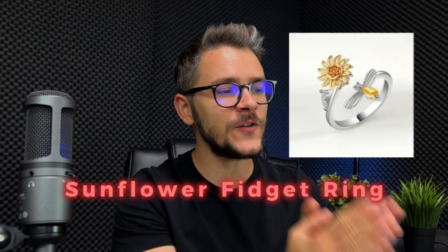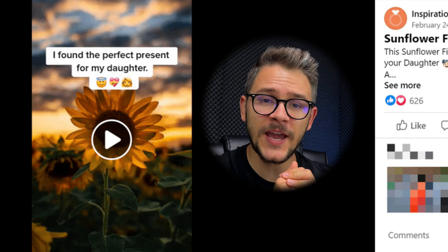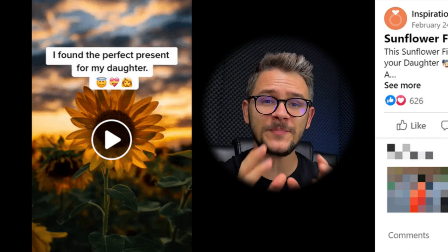Product number 5 is this sunflower fidget ring — a beautiful rendition of the almighty fidget toy. It's not only an attractive piece of jewelry but also a useful fidget distraction for those who need it, combining both style and function. A Facebook ad we found markets the product as a symbol of joy, beauty, and warmth, with more than 1.3 million views and hundreds of reactions — we can almost guarantee this product is doing pretty well.